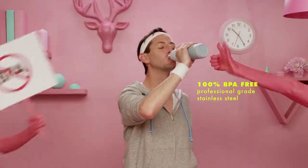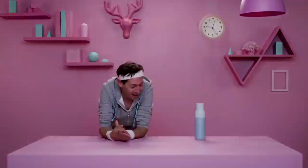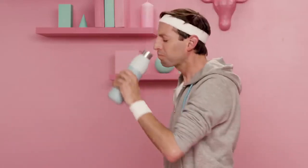Lark is 100% BPA-free stainless steel. It's vacuum-sealed and double insulated so it stays cold for 24 hours and hot for 12 hours and never breaks a sweat.